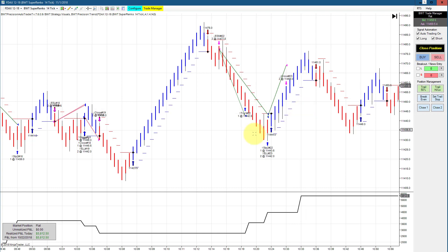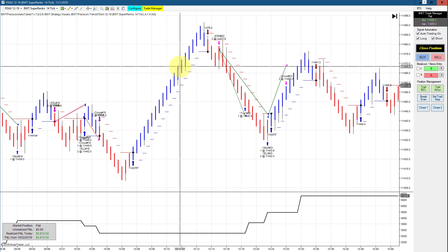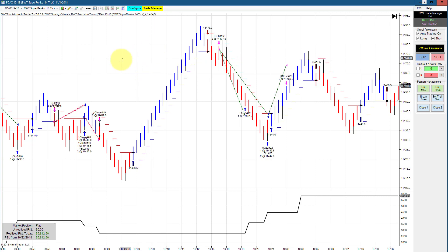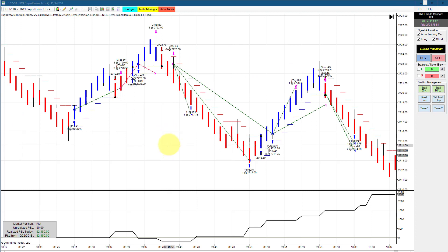The DAX is probably one of the best markets to trade, but at the same time it's also one of the most volatile. A lot of different settings can work on the DAX, so it's definitely worth looking into. The auto trader is quite effective on the e-mini S&P as well.